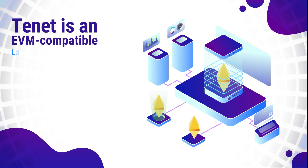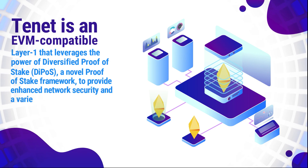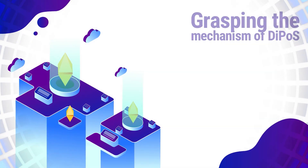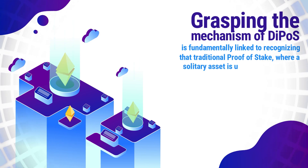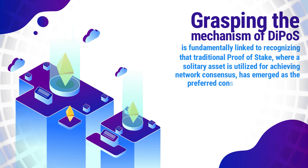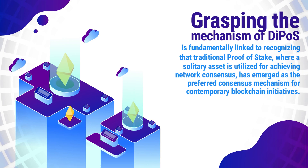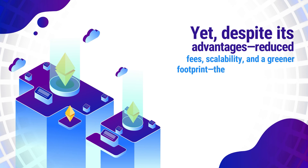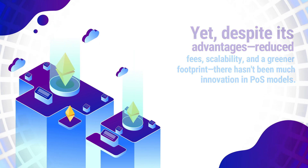Tenet is an EVM-compatible Layer 1 that leverages the power of Diversified Proof-of-Stake, a novel Proof-of-Stake framework to provide enhanced network security and a variety of yield opportunities. Understanding the mechanism of dPoS is fundamentally linked to recognizing that traditional Proof-of-Stake, where a solitary asset is utilized for achieving network consensus, has emerged as a preferred consensus mechanism for contemporary blockchain initiatives. Yet, despite its advantages — reduced fees, scalability, and a greener footprint — there hasn't been much innovation in PoS models.